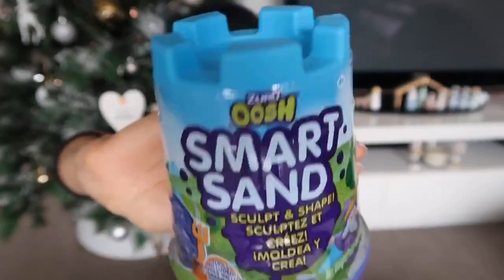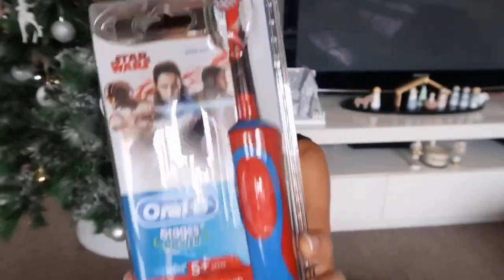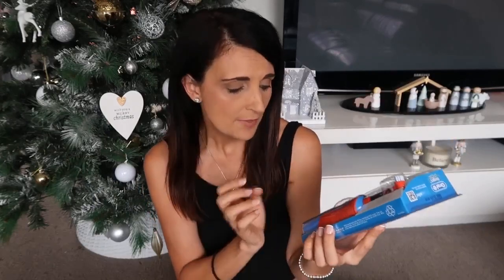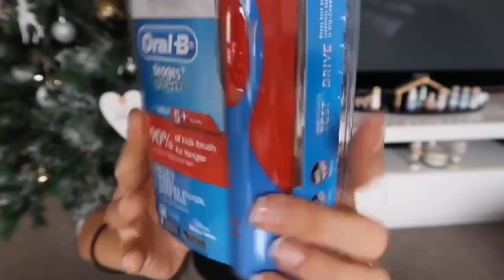He is getting the blue smart sand — it comes in all different colors — and my daughter's getting the pink one as well, so I'm sure they'll have fun playing with this on Christmas day. The next thing he's getting is this toothbrush. I typically get toothbrushes for my kids every single year, and this year I've stepped it up a notch because he's actually getting an electric one. I usually get them a battery spin brush but I thought I'd get him a really good brush since he's five. I use the Oral-B brush myself and really like it. This is the Star Wars themed brush in red and blue.